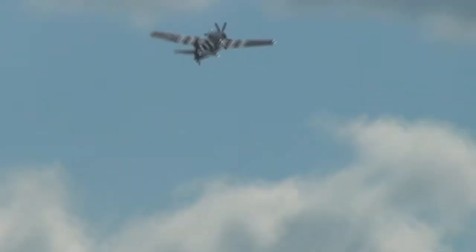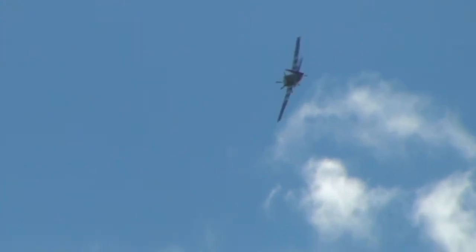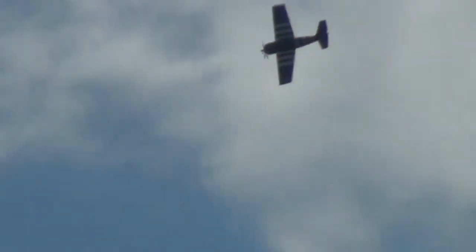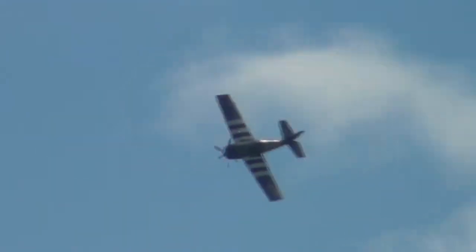It started out as a design for new fighters, but it developed into a monoplane, the F4F-1, as it was known when produced by Grumman itself. This example, an FM-2, denoting the fact that it was built to this design by the Eastern Aircraft Division of General Motors.